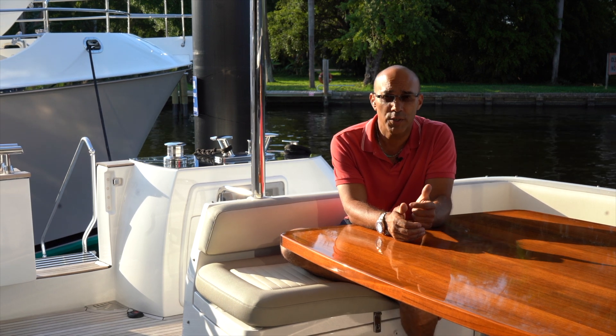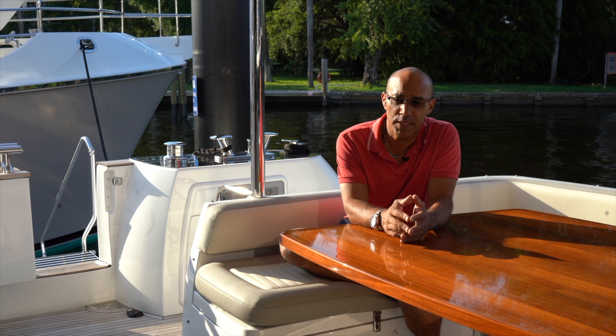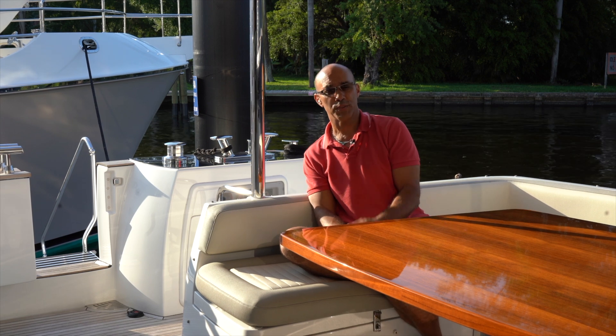We've got a water maker, underwater light, huge flybridge, wet bars all over the place. You're going to see it — it's a fantastic walkthrough. You could take it out and run it, and we're going to do that soon.